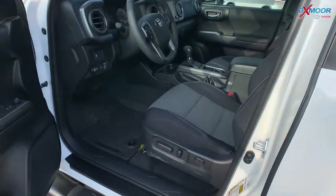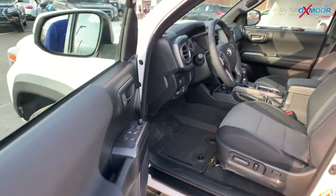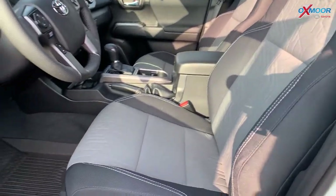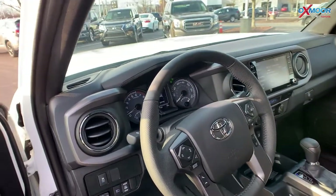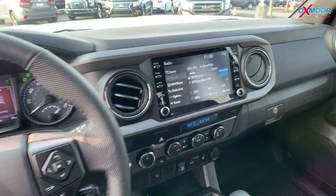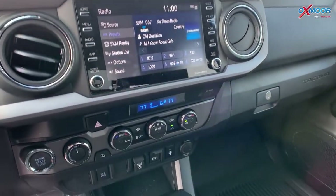Jumping on in, you do have the gray and black fabric seating. There's going to be an eight-inch touch screen, and you're going to have Apple CarPlay and Android Auto.